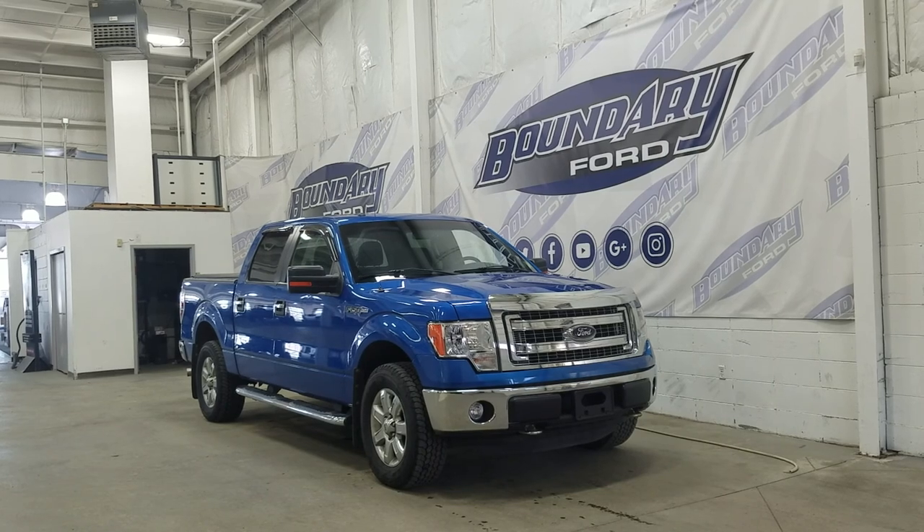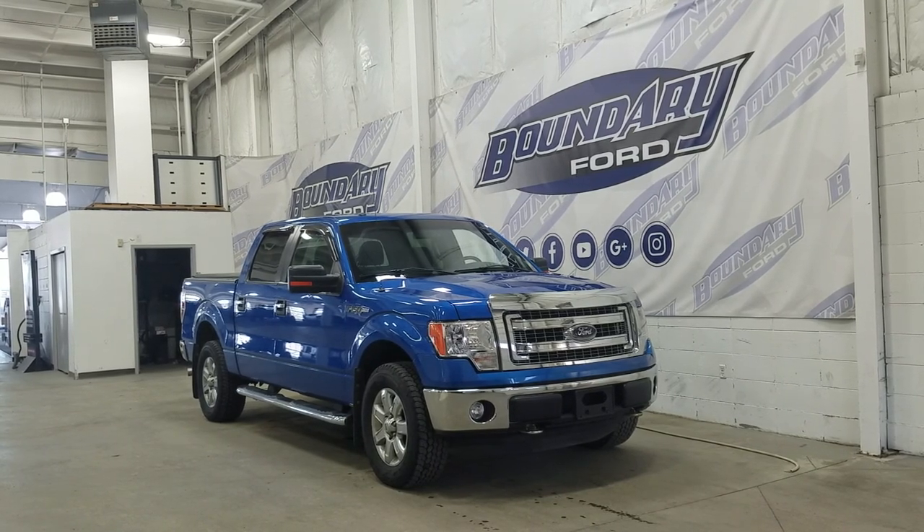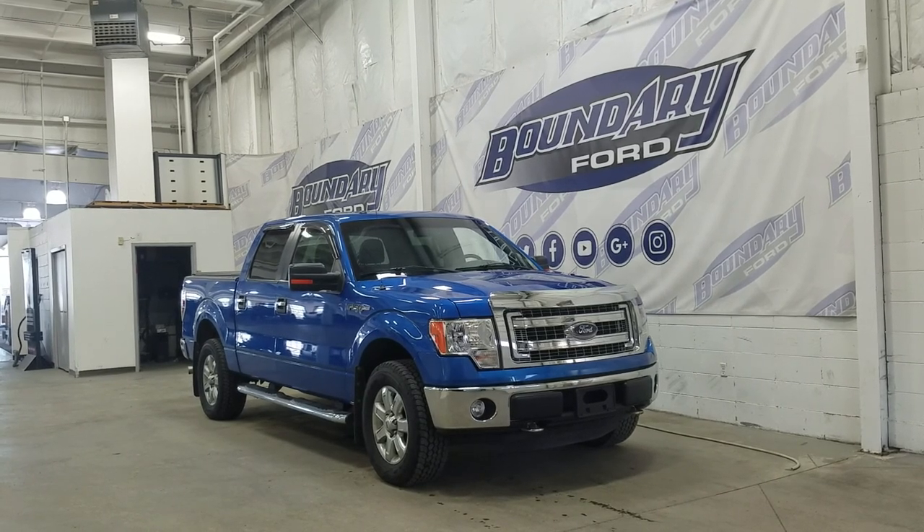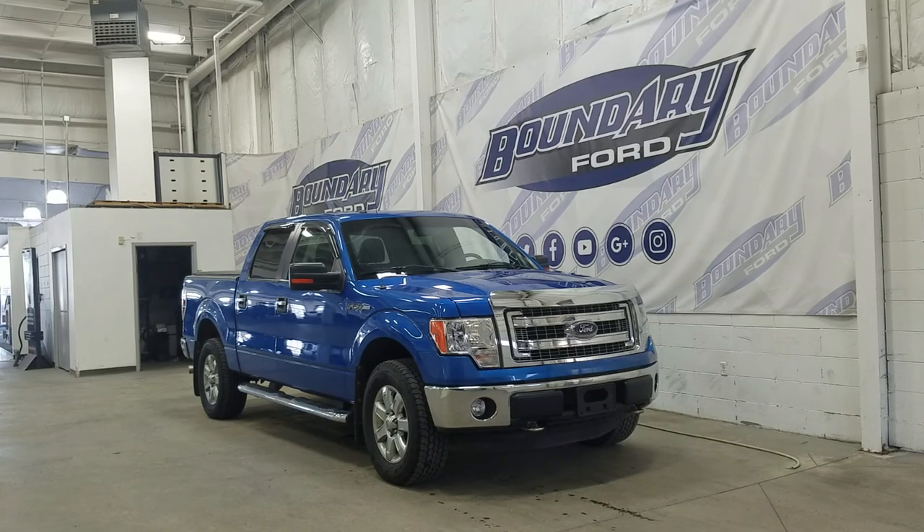Over the side we have 18-inch aluminum wheels wrapped in Goodyear tires. We also have a pair of running boards, and at the rear we have privacy tinted windows. Up above we have our beautiful moonroof, and this F-150 also comes with remote start.